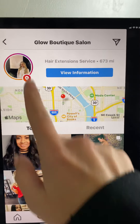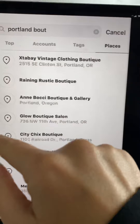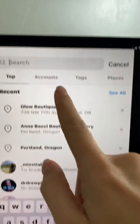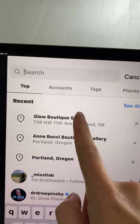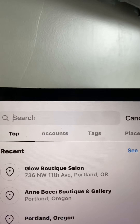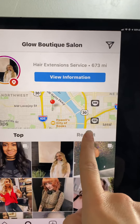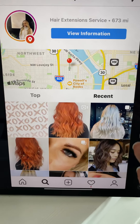For Instagram, you're going to go home and click the search button down here. So go to the search button and you can put accounts, places, or tags. I just put in 'Portland Oregon boutiques' and a salon popped up. You can click top or you can click recent, and I would click recent because these are going to be the newest and the latest people.